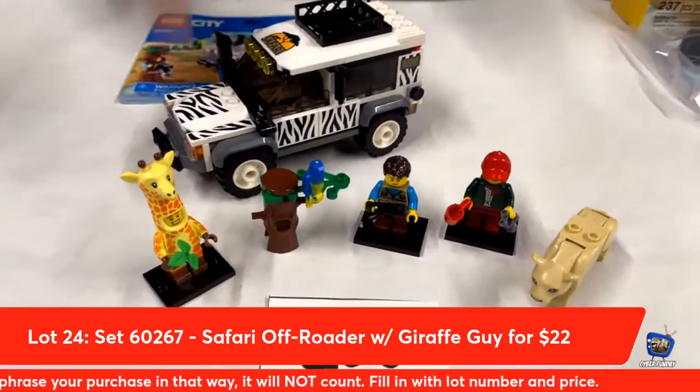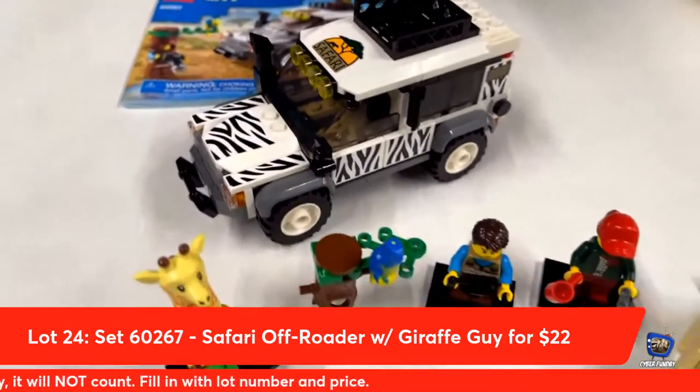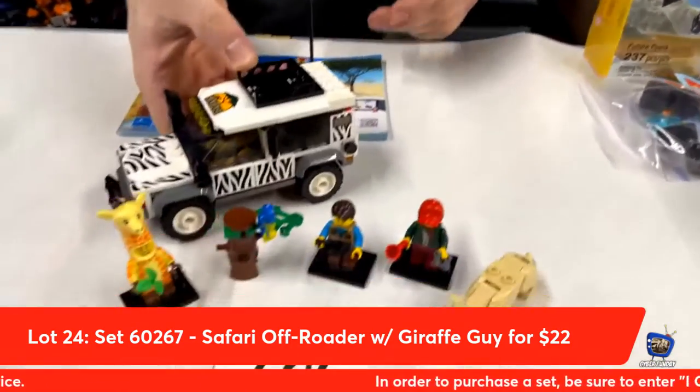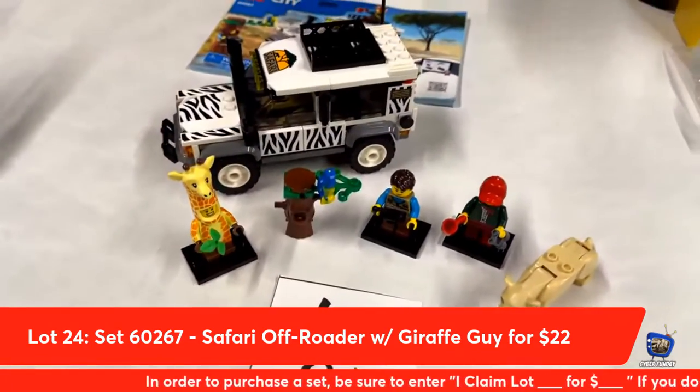I like this, but I don't love it because these are all stickers. Whoever did this did a good job though — awesome placement. Would have been even better if these were printed tiles, and then people would have been like, 'Oh my God, I'm getting these and I'm making my whole living room zebra.'